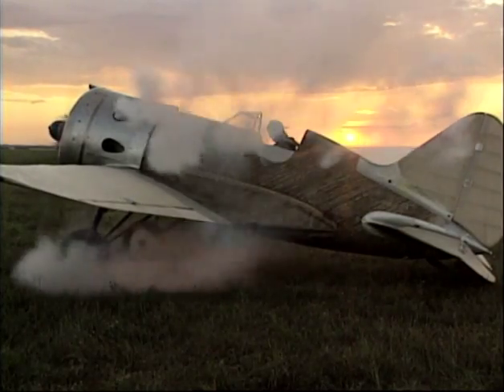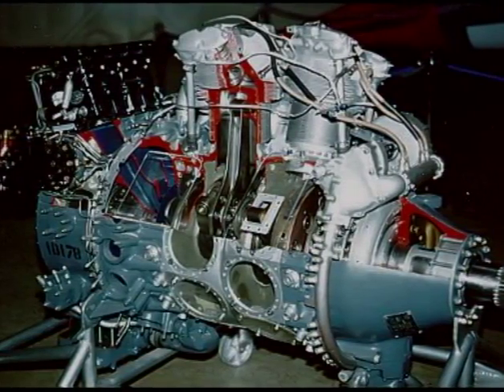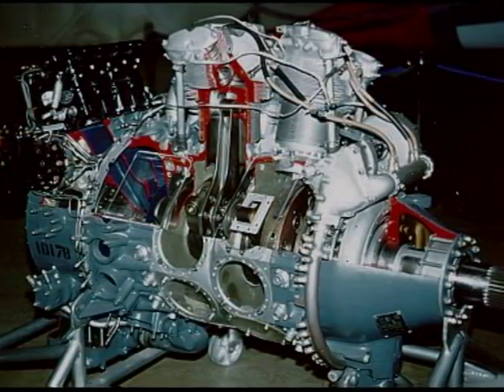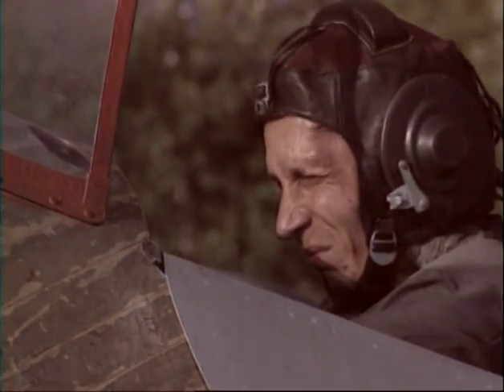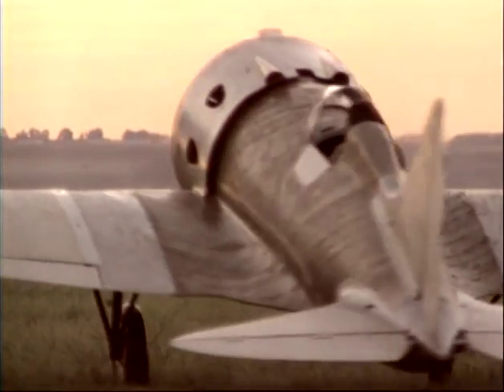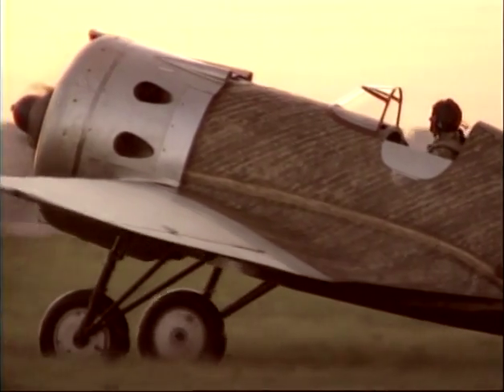Wallace and his chief engineer, Ray Mulquin, discovered that engines almost identical to those used in I-16 Type 24s and I-153s were being used in Russia's Antonov AN-2 biplanes. When installed in the 20-foot-long fighters, they produced remarkable speed.